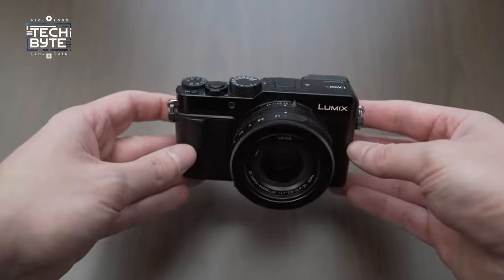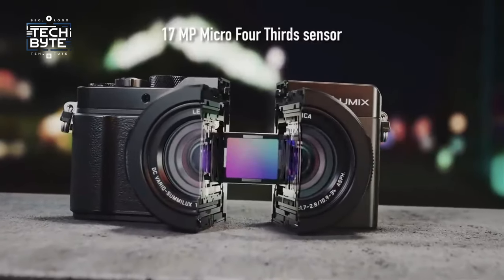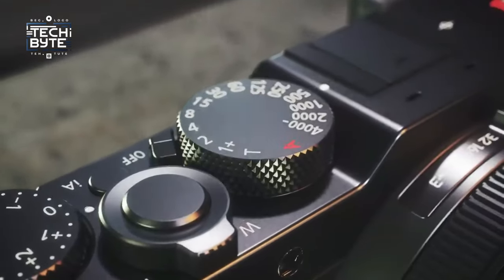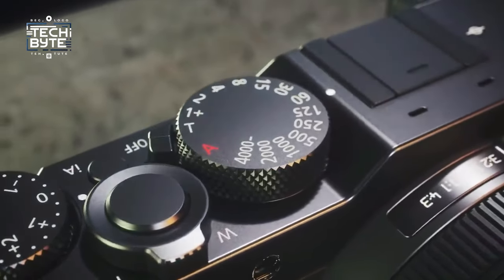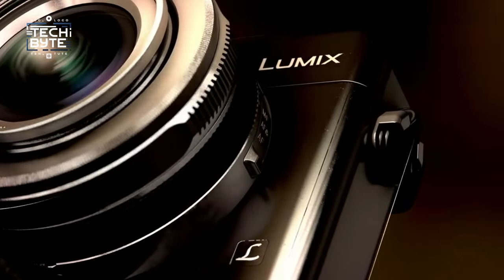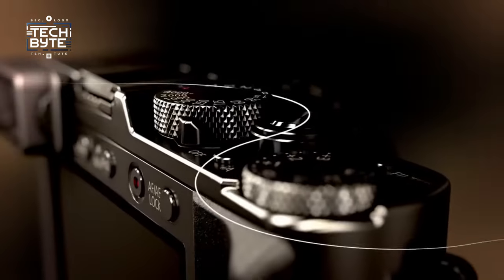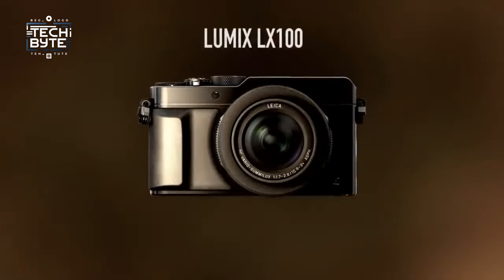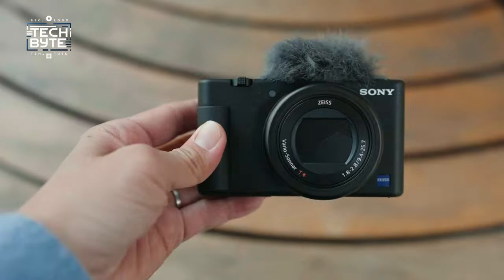It's truly impressive how they've maintained such a small footprint without compromising on quality. The LX100 II is a significant upgrade from its predecessor, boasting a new 17-megapixel multi-aspect sensor. This means you can switch between different aspect ratios without sacrificing image quality. Plus, features like the external shutter speed dial, lens aperture ring, and aspect ratio switch make shooting with this camera a delight. It's a game-changer in the world of compact cameras.